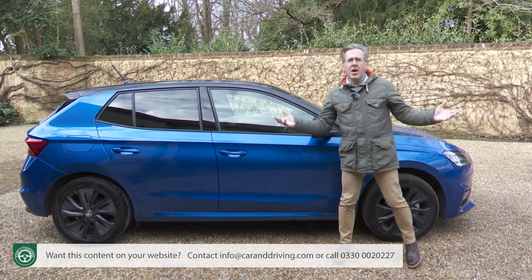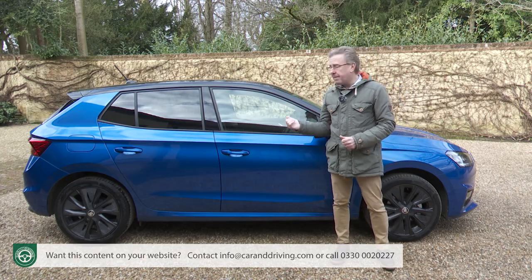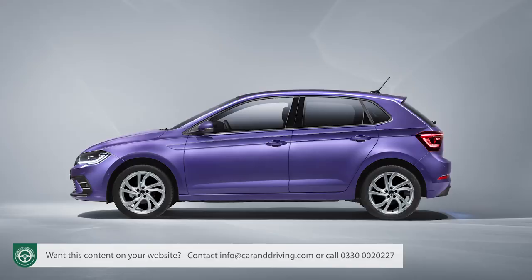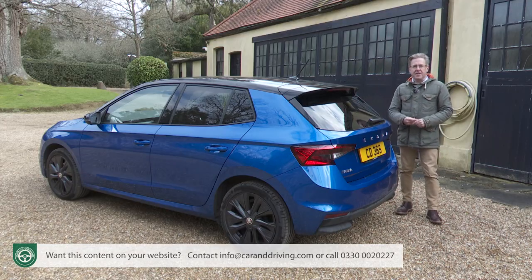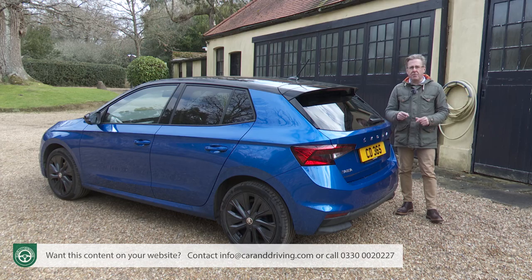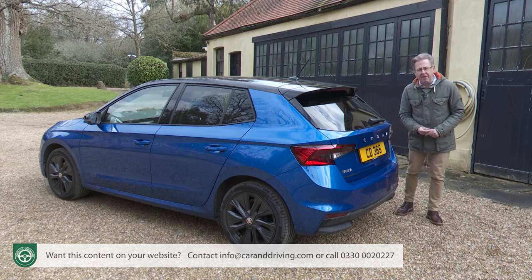Let's say you want this Fabia — what kind of value proposition can a mainstream model offer? The obvious place to start is with the three other VW Group superminis that share all the same engineering: the Volkswagen Polo, Seat Ibiza and Audi A1 Sportback. The Seat costs about the same as a comparable Fabia, while equivalent versions of the Polo and A1 cost around £1,000 more. An equivalent Fiesta 1-litre EcoBoost costs around the same as a comparable Fabia; a Corsa 1.2 Turbo will set you back around £500 more. The Mazda 2 and Mini 5-door are comparably priced; an equivalent Renault Clio would cost about £1,000 more.